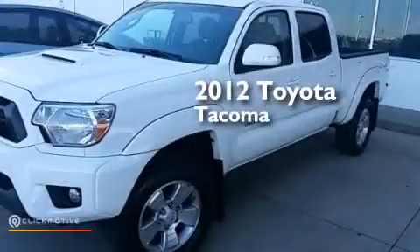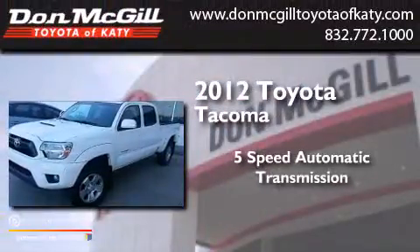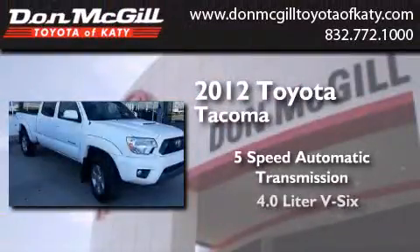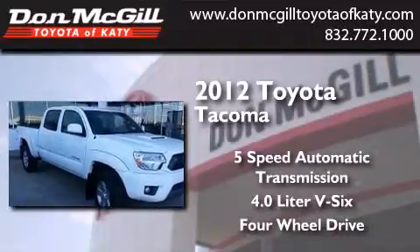This is a certified pre-owned 2012 Toyota Tacoma. This truck has a 5-speed automatic transmission, a 4.0-liter V6, and the added capability of 4-wheel drive.